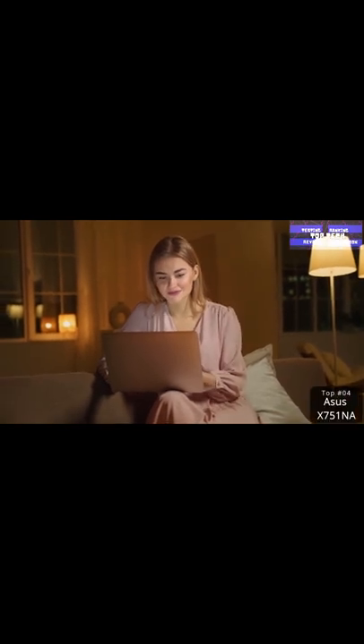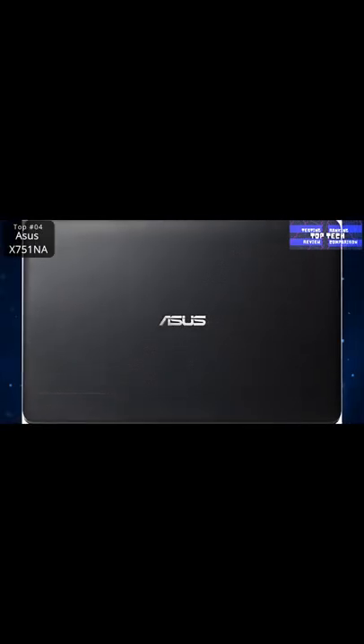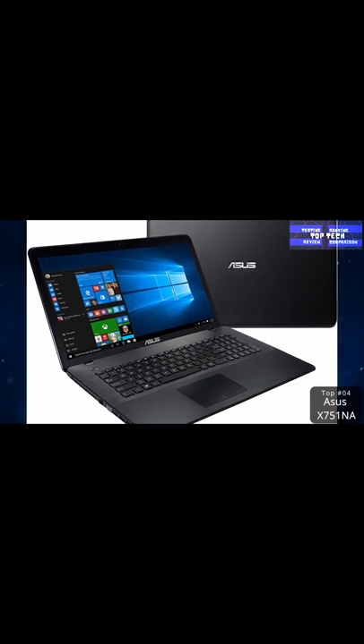This giant laptop is also a giant pain in the neck thanks to poor battery life, slow performance, and a dire screen — not worth the cash. This laptop is a don't-buy because it combines a low-resolution screen, slow performance with a woeful battery life, and a heavy design.